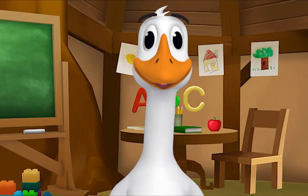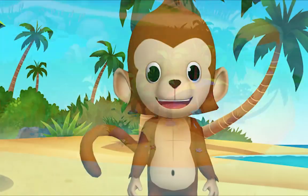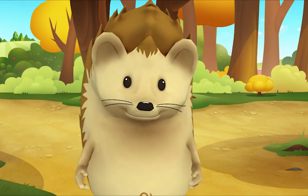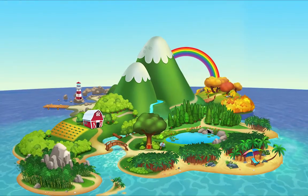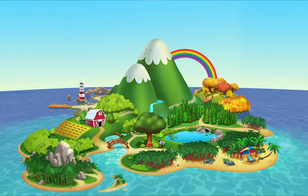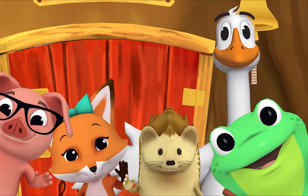And now it's time to say goodbye. Let's sing our goodbye song. Goodbye, goodbye, it's time to say goodbye. Goodbye, goodbye, let's stop to say goodbye. Before we say hello again, we need to say goodbye. Goodbye, friend! Goodbye! Bye! Goodbye!